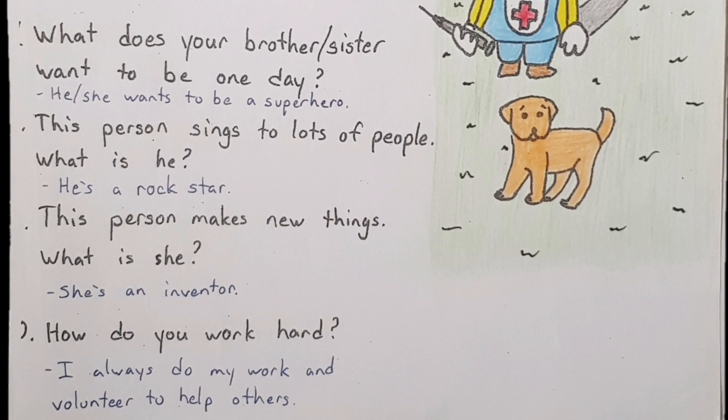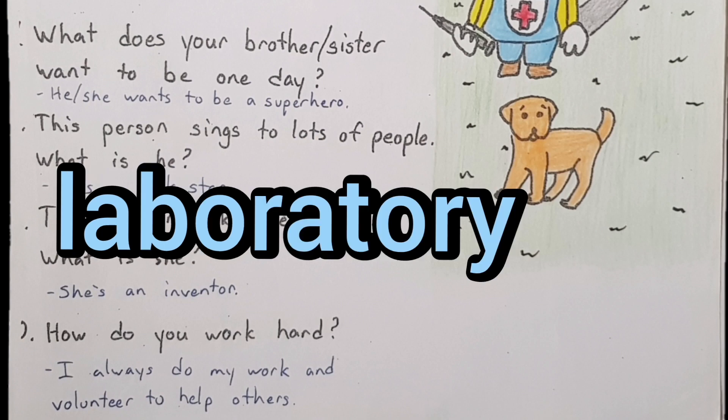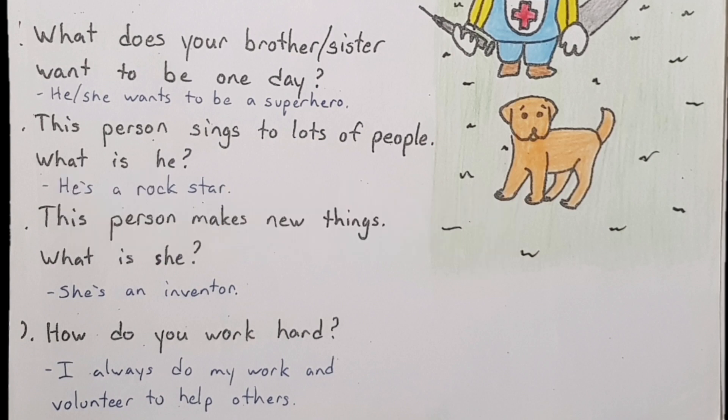Number nine: This person makes new things — what is she? She's an inventor. Do you remember inventor? Where does an inventor work — in a school, or in a lab, a science lab? Remember 'laboratory'? It's okay, just say lab. She works in a science lab.